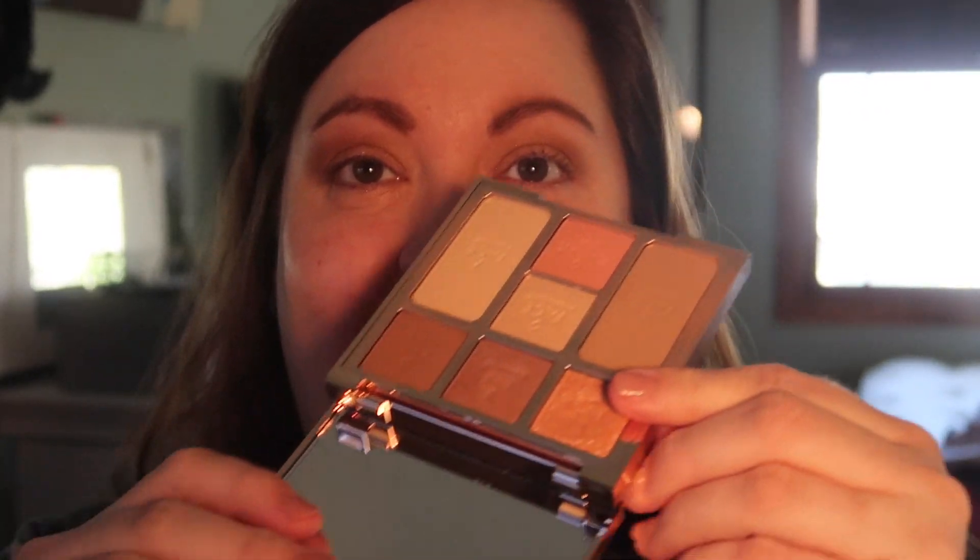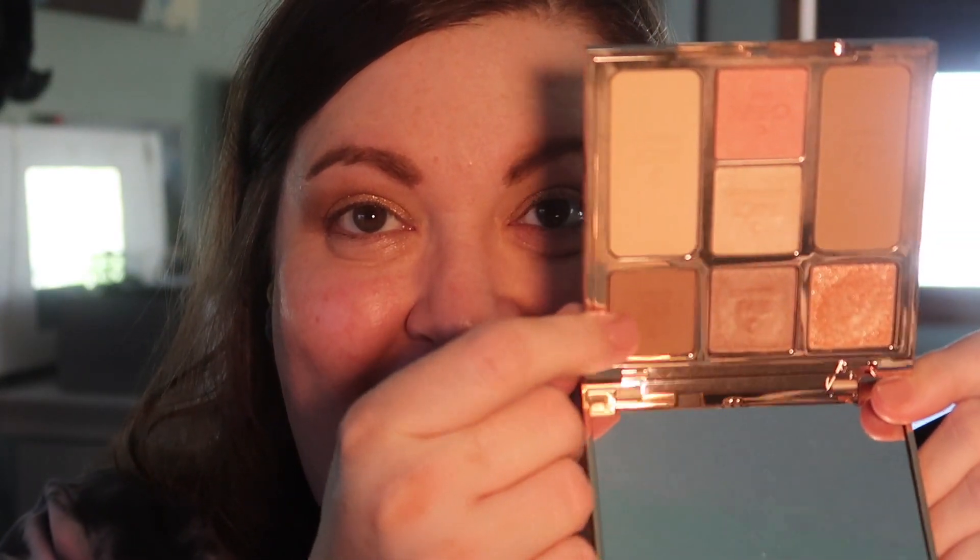Now I'm going to take this sparkly shade here — this shade is super creamy; it reminds me of her quads like the Mesmerizing Maroon quad. I'm also going to take that matte shade and run it through under my lower lash line.